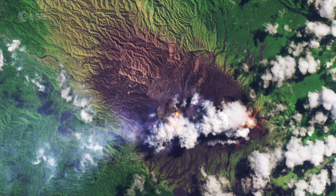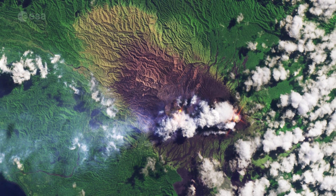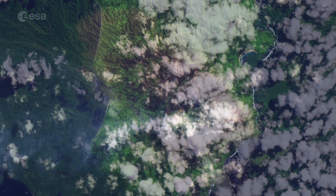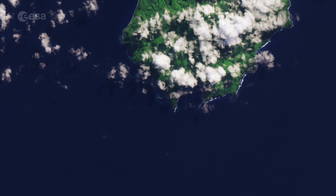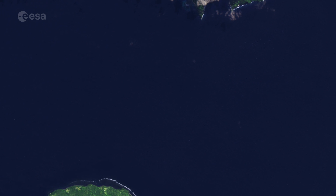The volcano's slopes appear black owing to the presence of basalt. As we move further away from the volcano, the land becomes greener owing to increased vegetation cover. Sentinel-2 is able to systematically map different classes of cover such as forest, crops, grassland, water surface, and artificial cover like roads and buildings.